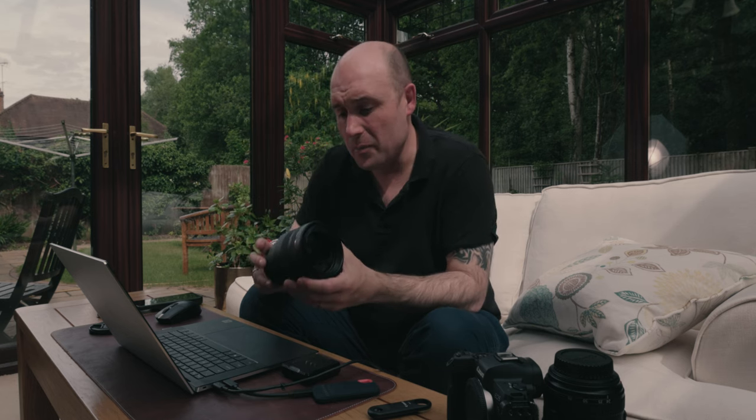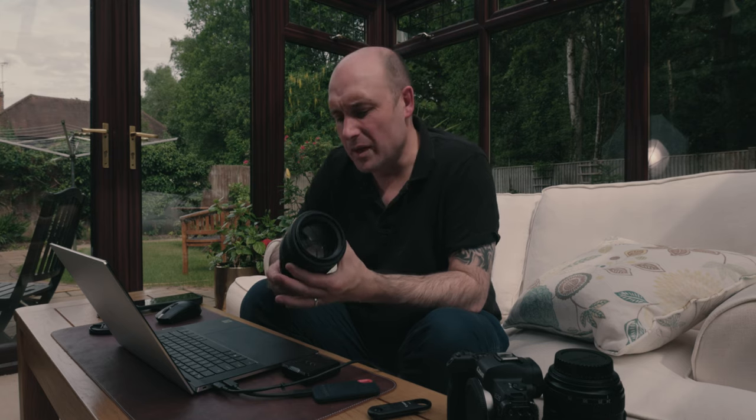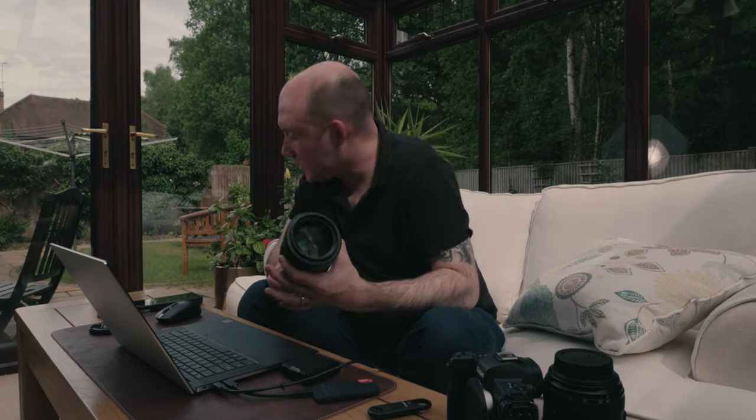Another thing is there's no stabilization in this lens, which isn't a deal-breaker these days since most modern mirrorless bodies — the R6, R5, R3 — have in-body stabilization, and that goes a long way for stability even with video. But not having stabilization in the lens, compared to something like the 70-200mm f/2.8, might make a difference if you do a lot of low-light or video work.